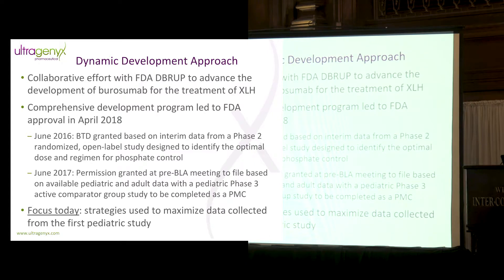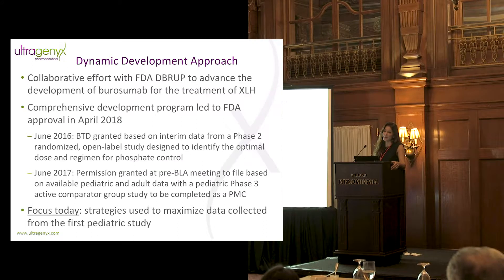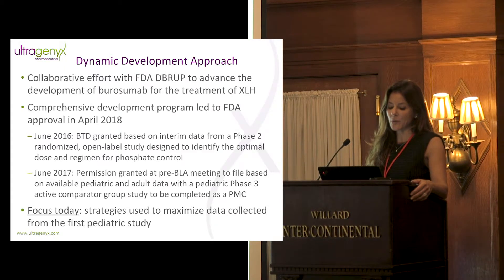We did get FDA approval, but some of these strategies led us to get breakthrough designation in June of 2016 using a preliminary look at our data set before the trial was complete. Then in June of 2017 we had a pre-BLA meeting where we were granted permission to file for approval on the basis of the totality of data collected in children and adults without fully completing our phase three pediatric study, which had an active comparator group — that study is now complete.